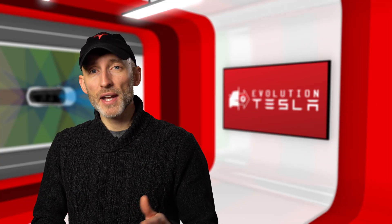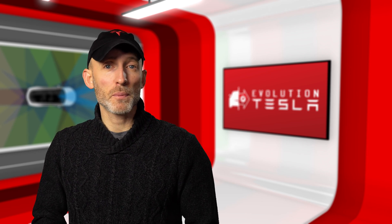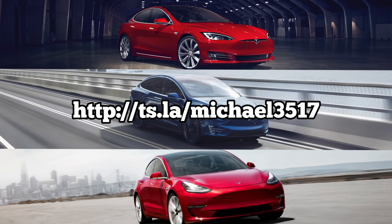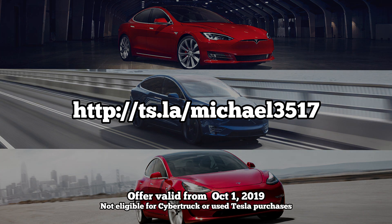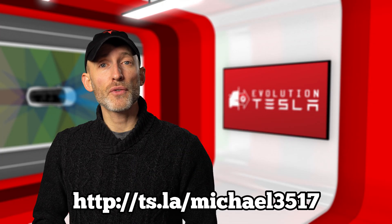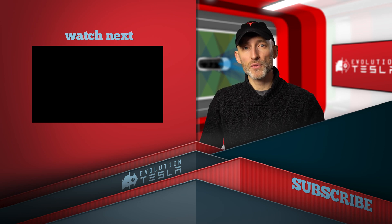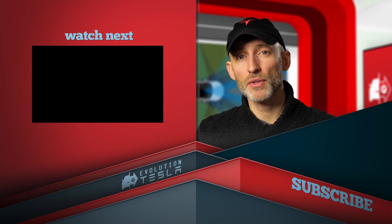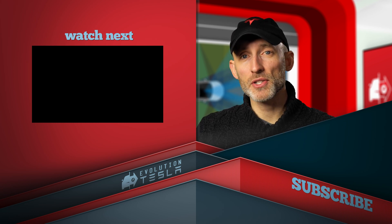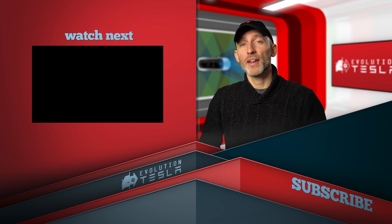Hey everyone, thanks so much for watching. If you found these videos useful in your decision to purchase a Tesla vehicle, you can use my referral code here to get both of us a thousand miles of free supercharging. If this is your first time here, I hope you'll subscribe and click that bell so you can stay up to date with the latest updates and self-driving tech from Tesla. If you have any suggestions on what you'd like to see here in the future, let me know in the comments below. Have an awesome day and we'll see you next time on Evolution Tesla.